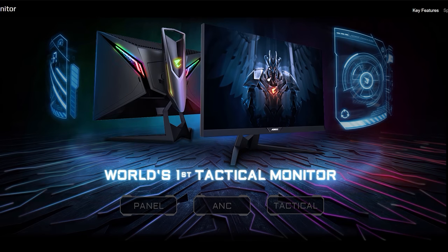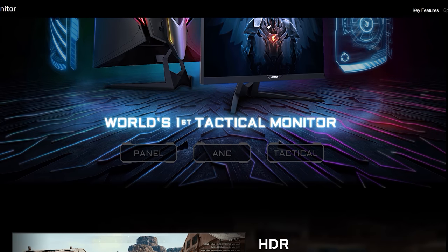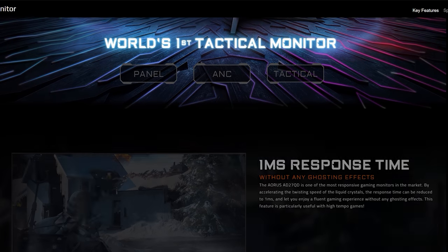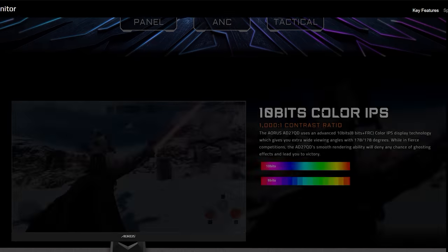Welcome back to Hardware Unboxed. Today I'm taking a look at Gigabyte's first ever monitor, the Aorus AD27QD Tactical Monitor. Gigabyte makes a big deal about this being the world's first tactical monitor on their website, which seems to be a case of Gigabyte just inventing a product category out of thin air to claim being first at something. A bit strange, but that really has nothing to do with whether this monitor is any good.